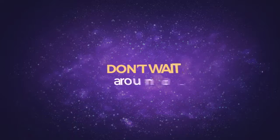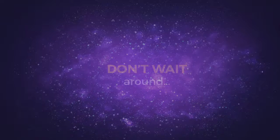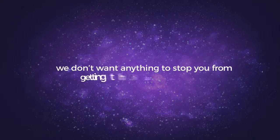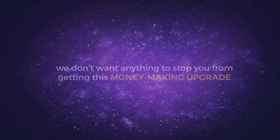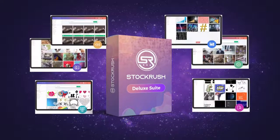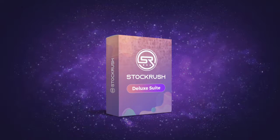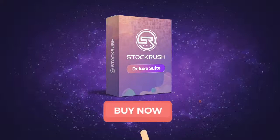Right now, to lock in your discount, click the button below. But please don't wait — this special discount is only available when you upgrade to Deluxe right now. Because we don't want anything to stop you from getting this money-making upgrade, we're giving you access to some exclusive bonuses, and you'll also get a full 30 days to make sure this is for you. If you change your mind for any reason, all you have to do is let us know and we'll send you a refund. If you like the idea of getting access to more stock media, a powerful built-in editor, and advanced features that will save you time and make you money, then you owe it to yourself to upgrade to Stock Rush Deluxe right now by clicking the button below.